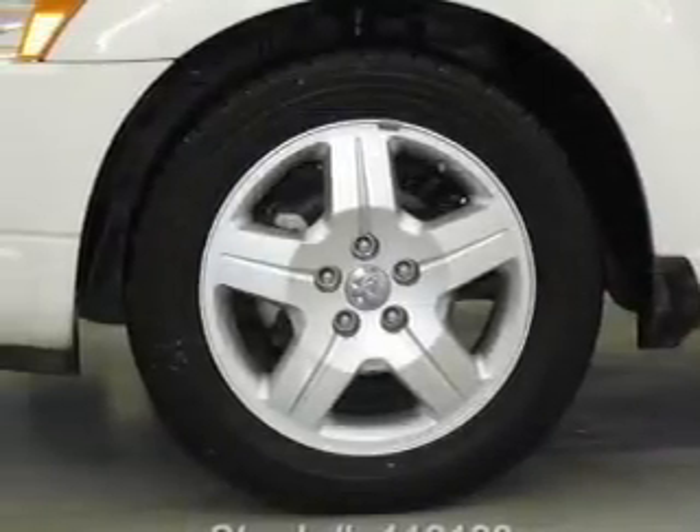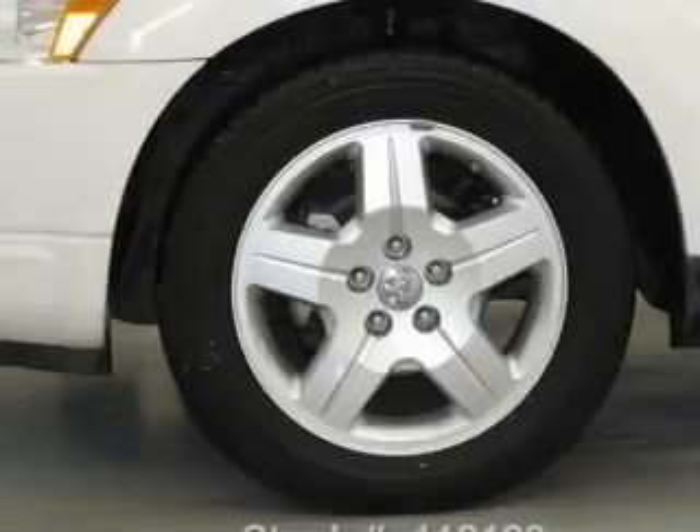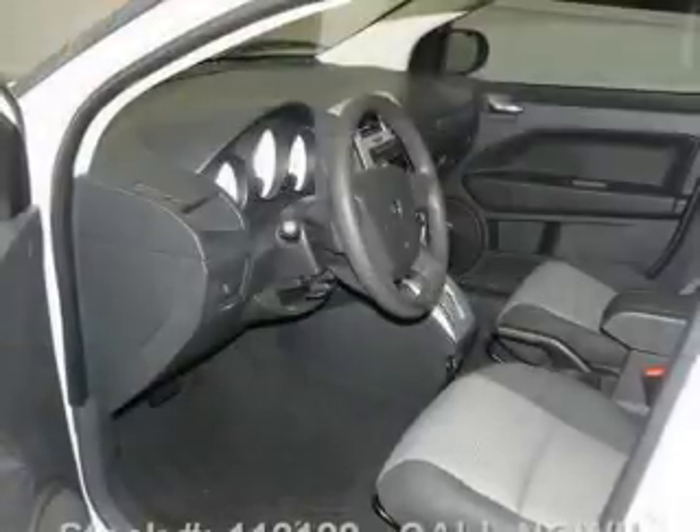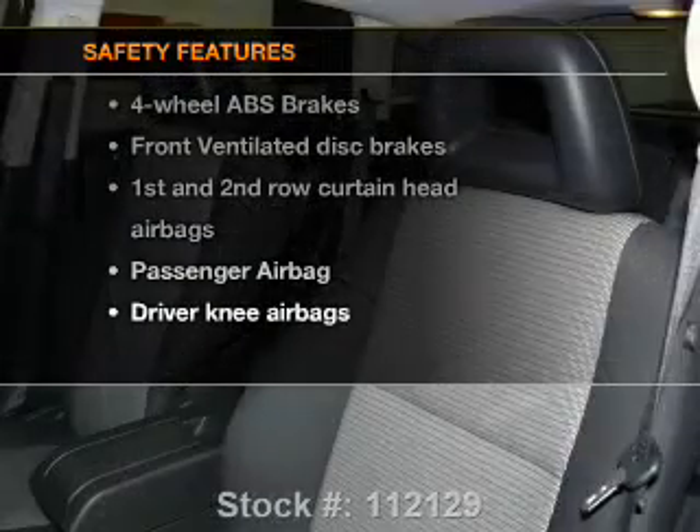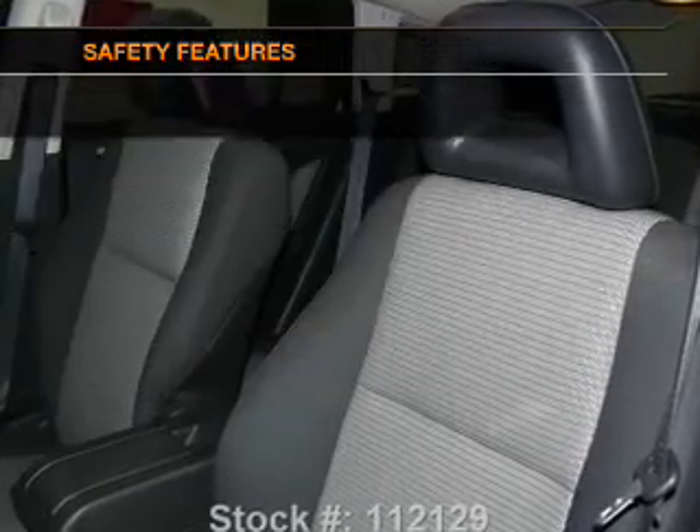Power door locks, power windows, cruise control, an AM-FM stereo with a CD player, a satellite radio, power mirrors, power steering. If safety is a high priority, rest assured knowing that these top safety components are included.